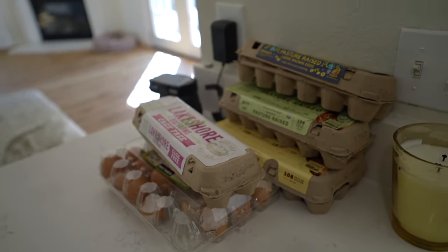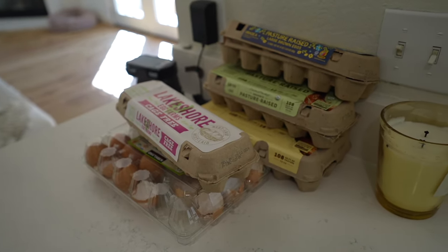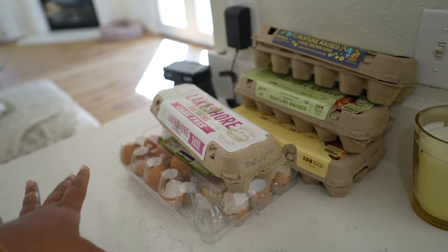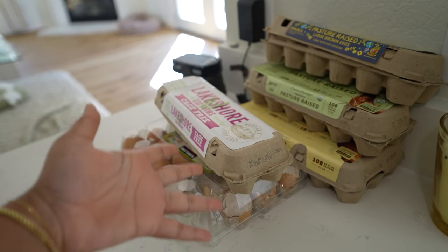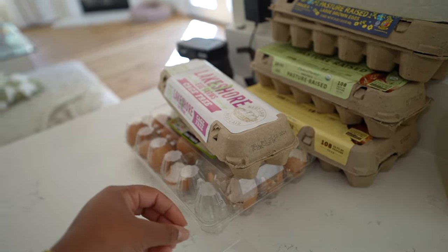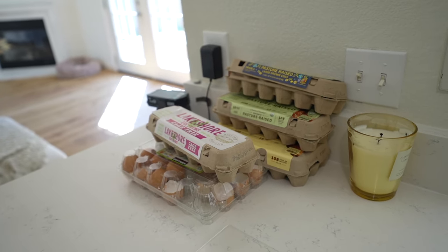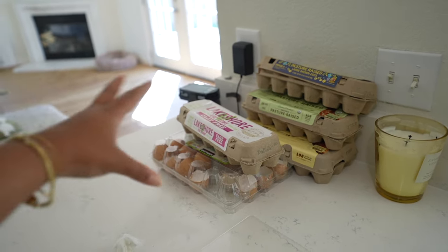I've also been hoarding these eggshells — I heard that if you blend them up you can put them in your garden. So that's why they're here. I just haven't done that yet, but one of these days — hopefully this weekend — we're going to blend them up and put them in the garden and really get those nutrients flowing.